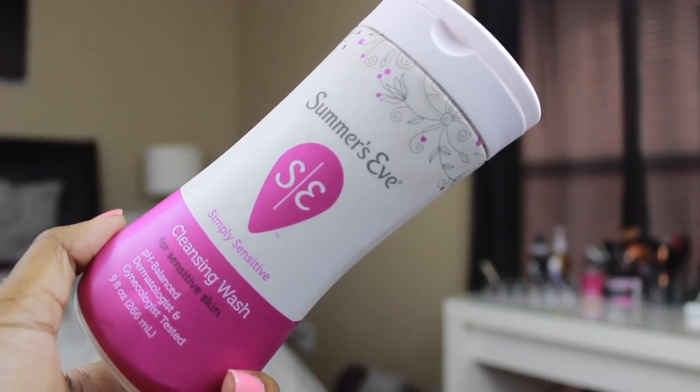You guys are probably wondering about the vajayjay area. I use the Summer's Eve Sensitive Skin Cleansing Wash. I know what you're thinking — you're not supposed to use anything down there — which is why I use this one specifically, just for that area. Body wash irritates it, and fragrance from some body washes can throw off your pH balance. If you're confused about it, ask your gynecologist. This one has no scent, which is why I got the simply sensitive version. I've been using it for a couple of years and it's been fine.